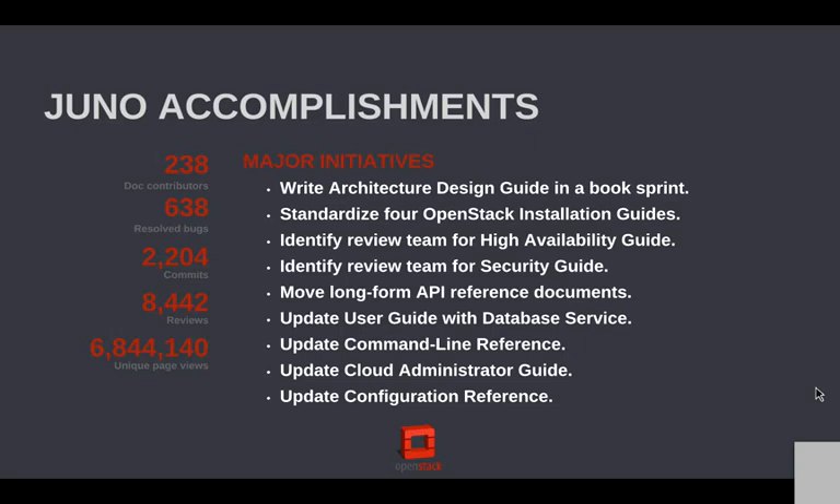We've also been moving the long-form API reference documents into the project specs repositories, and I'm about halfway done. The larger projects — we still need to get in there, but that speaks to the complexity of something like Nova and Neutron and their APIs. One interesting stat: we document almost 750 API calls with GET, PUT, POST, plus URI. If you get into counting the headers and stuff, the numbers are really big.